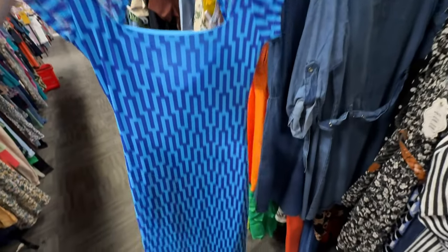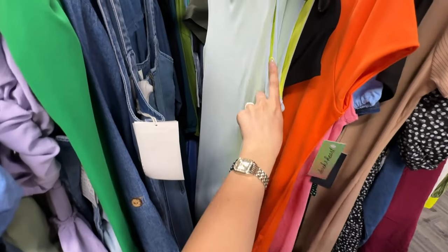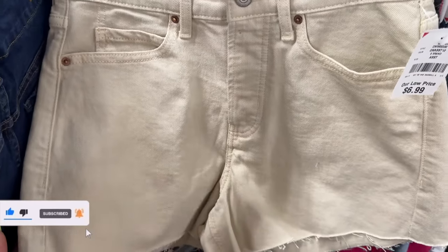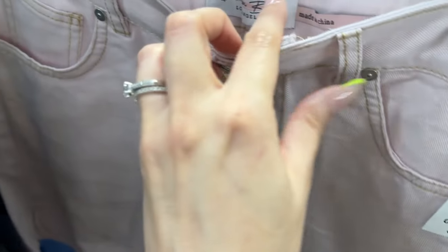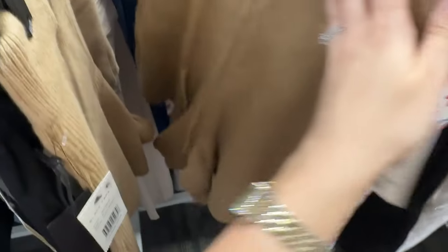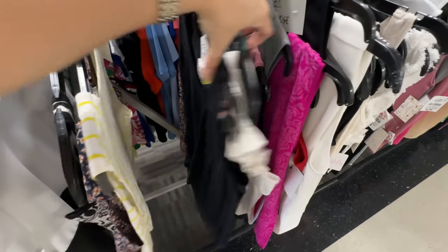This one kind of gives me Fendi vibes with the pattern — really pretty, $12.99. That's a cute dress. And look at this one — $10, I love the colors, so pretty, matches my nails. Let's go check women's clothes. I love that these shoes match perfectly with my top. Got some 501 Levi's — only $14.99. Old Navy for $6.99 — Old Navy shorts are actually so good. This Denim Boulevard brand is only $7.99, cute blush pink color. Also only $5.99 for cute casual wear. Let's check out women's tops and see if there's anything here.